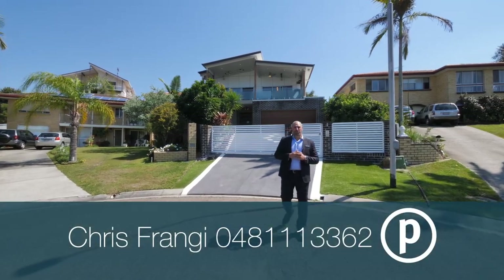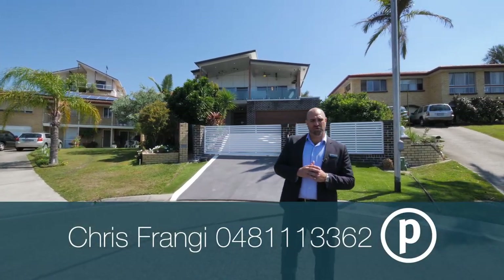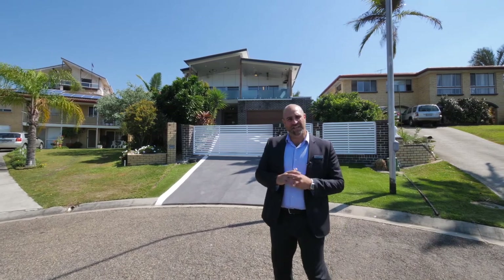Hi, I'm Chris Frangie. Welcome to 6th Torquay Court Carina. Let's go and check it out.